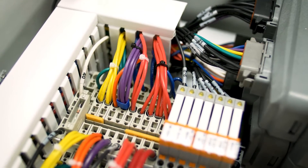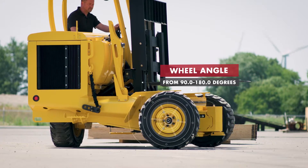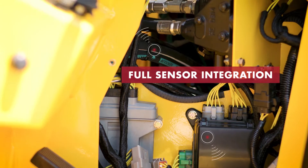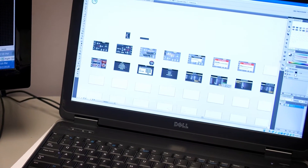We also have a panel shop that can custom design a panel for your needs. Our integrated systems area really specializes in automation, sensor arrays, and the integration between the hydraulics and an operator interface.